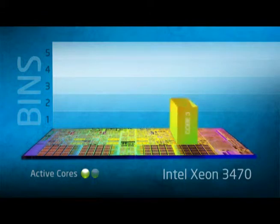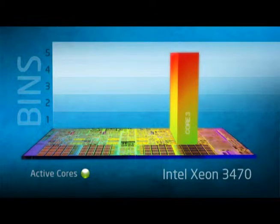The more cores idling, the larger the gap there is between the maximum thermal design power and the actual power use. The processor takes advantage of the savings from the idle cores to increase the clock rates of the cores in play.